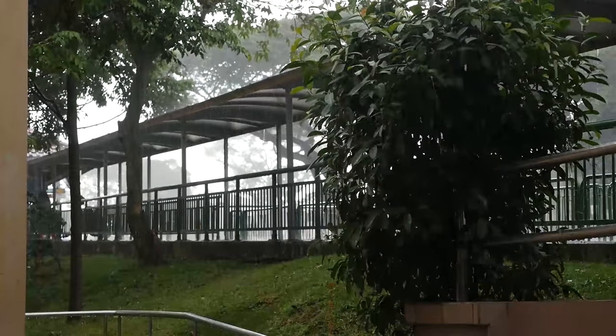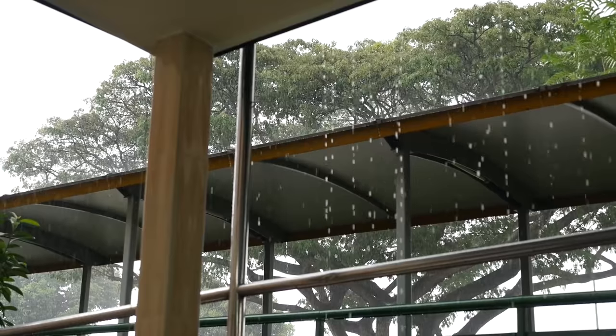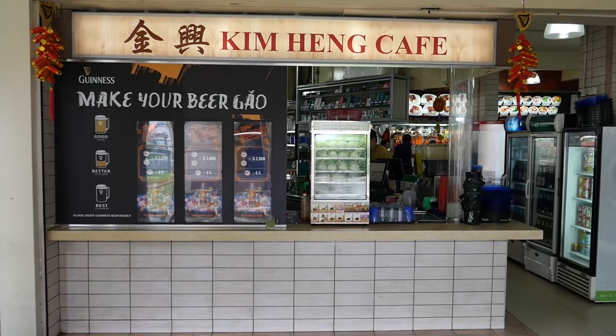I hope you can hear me okay because it just started downpouring out of nowhere so it's a little bit loud. Luckily we arrived here just before it started raining. And this is a neighborhood small food court, open air cafe.